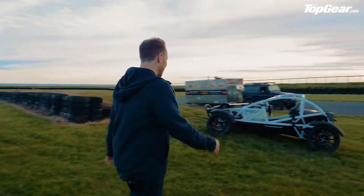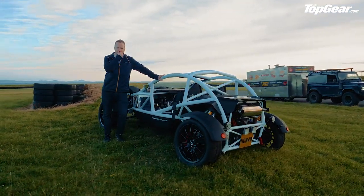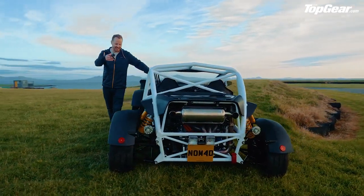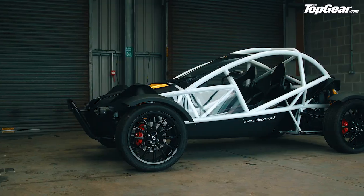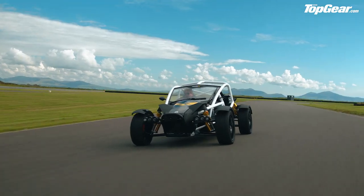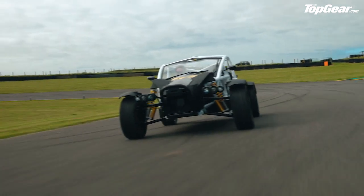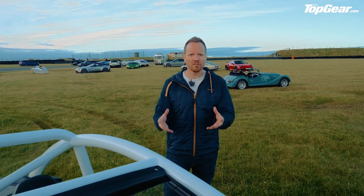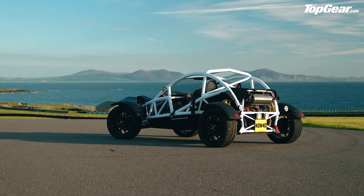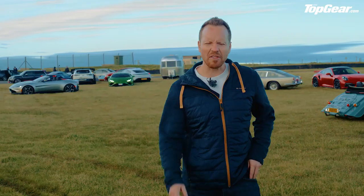Finally — if you don't count the burger van and the old Defender in the background — we come to the Ariel Nomad R. Better to think of this as a tarmac rally car than an off-road buggy. It's harder, it's faster, it's got the engine from the Atom 3.5R: a supercharged 3-litre, 355 horsepower. Very fast around the track, with a six-speed sequential gearbox so you only need the clutch to move off from a standstill. There is an identity crisis here, but I'm prepared for it to prove me wrong. So that's it — those are the cars of Speed Week 2020, and with that, Speed Week is officially open.